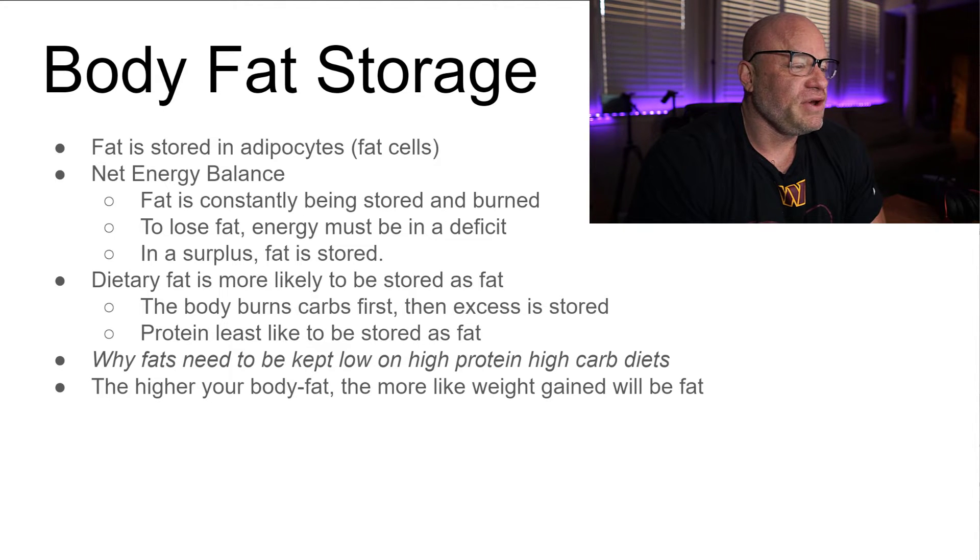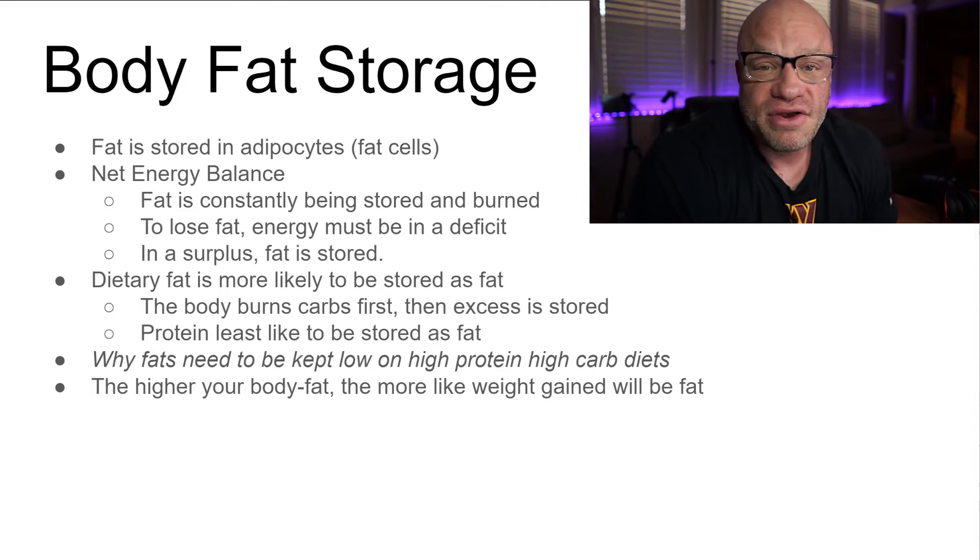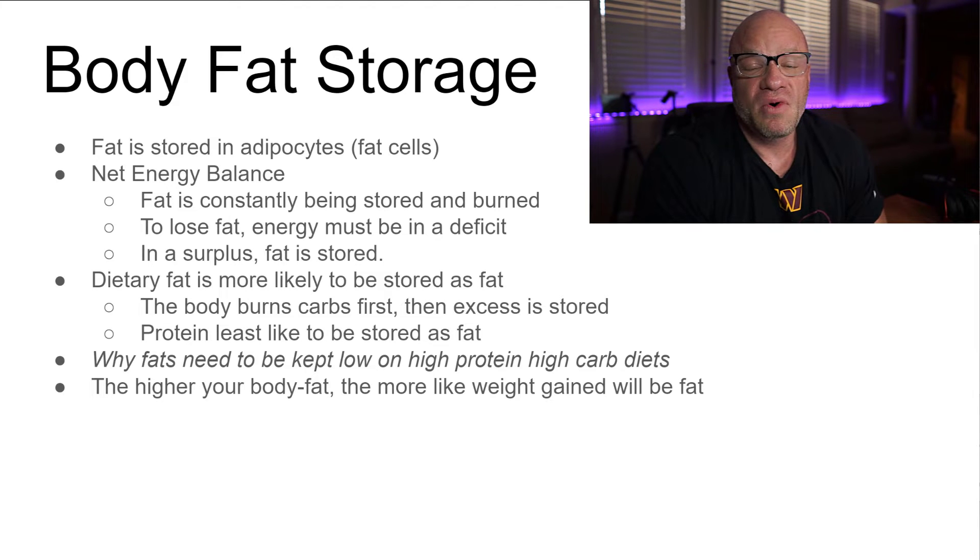This is why we need to keep fats low when doing a high-carbohydrate diet or carb cycling — we're trying to get the body to store those carbohydrates in glycogen stores rather than fat stores. Also, the higher your body fat is, the more likely excess calories you eat are going to be stored as fat.